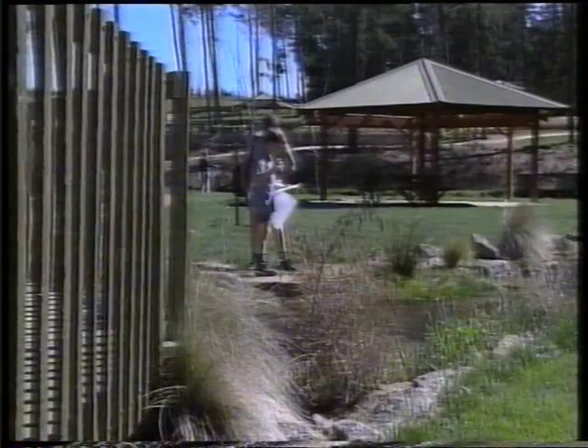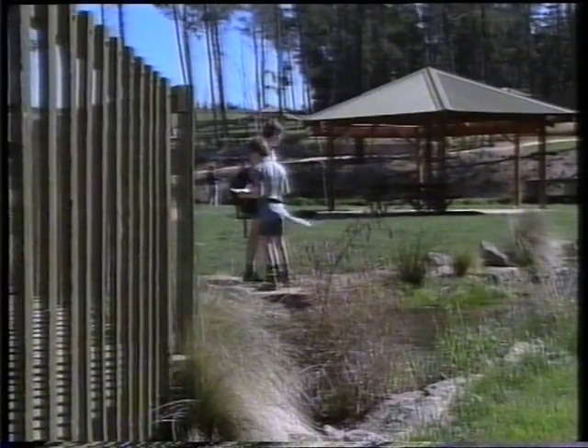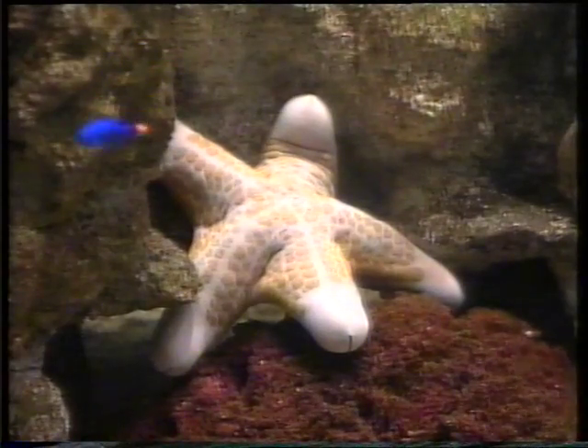We do have an education program and a thousand students come through a week from all over Australia. The Northern Territory visited us the other week. We have Canberra students coming all the time from little ones up to Year 11 and 12 that are doing marine biology or biology at school, and we give them a talk, a lecture, have specimens to show them, and then we even make them work and they do worksheets — but it's all fun.